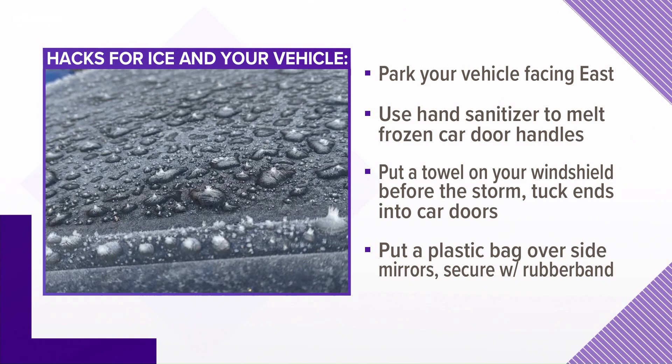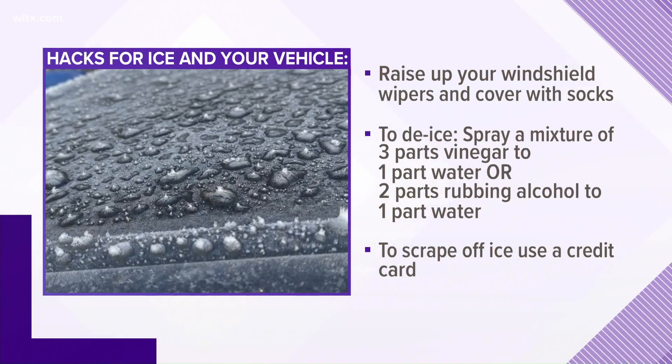Another way to protect your windshield from ice is to put a towel over it and tuck the ends into your car doors so it does not blow away. As for the side mirrors, put a plastic bag over them and secure it with a rubber band. For the windshield wipers, you can raise them up and put some socks on them.